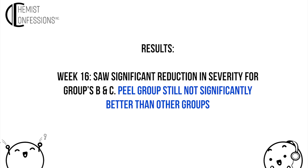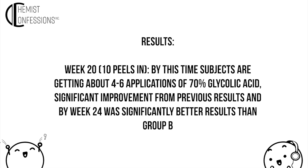The peel group still had not seen significantly better results than the other groups at week 16. By week 20, the peel group had completed 10 peels, meaning subjects were getting about four to six applications of 70% glycolic acid. That's when you see significant improvement. But only by the end of the study — week 24 — do they actually see significantly better results than group B with 15% glycolic acid.